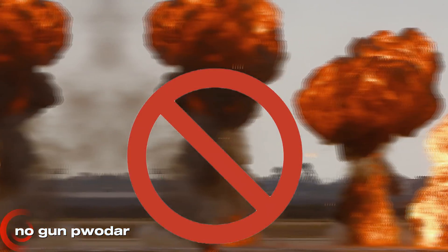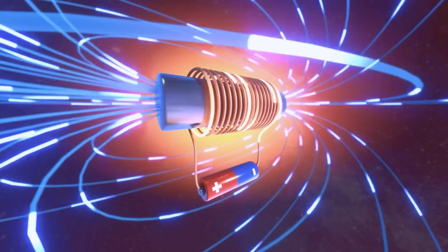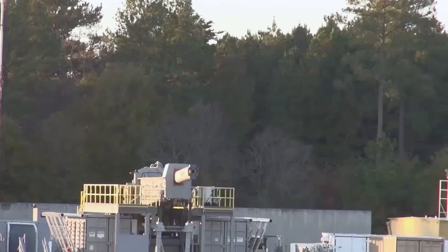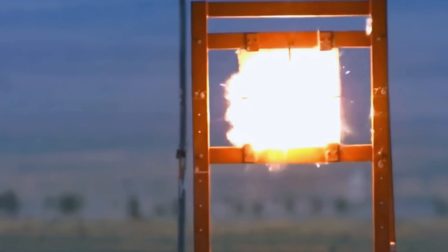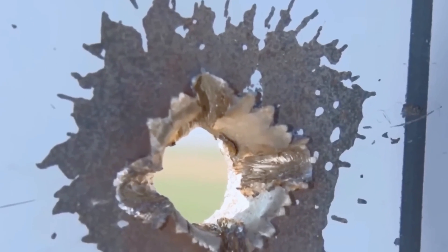Unlike traditional cannons, this one used no gunpowder or explosives. Instead, it relied on electromagnetic energy that hurled a 7-pound projectile down the barrel faster than most missiles. When fired, the projectile exited at 8,270 feet per second — more than five times faster than a rifle bullet. What makes it terrifying is that it carries no warhead; its power comes from kinetic energy alone. At hypersonic speeds, a solid metal slug becomes just as destructive as a small explosive shell.